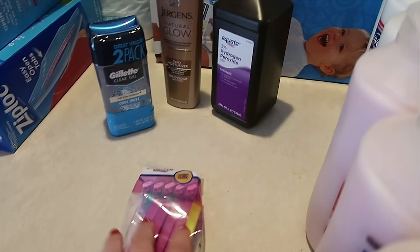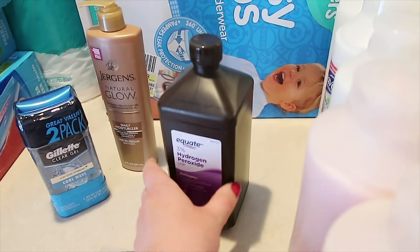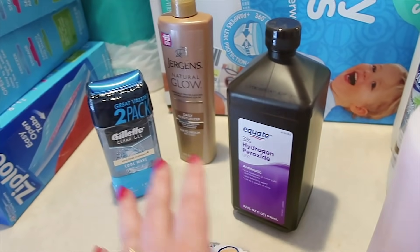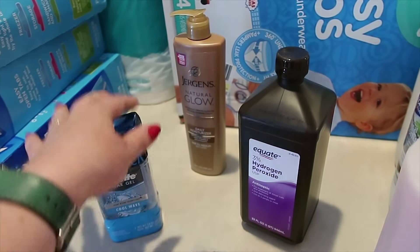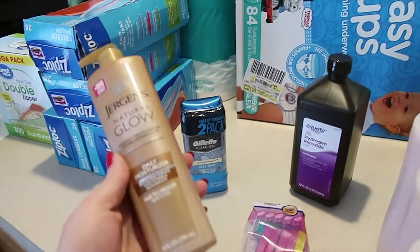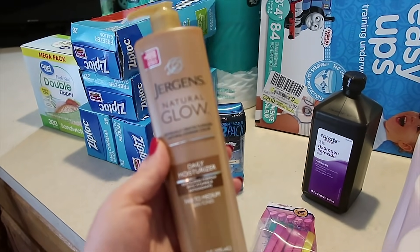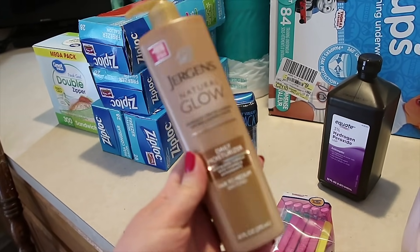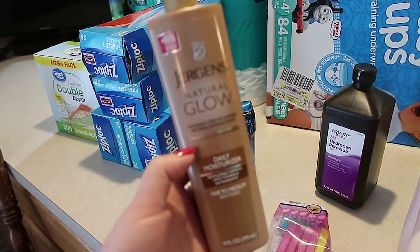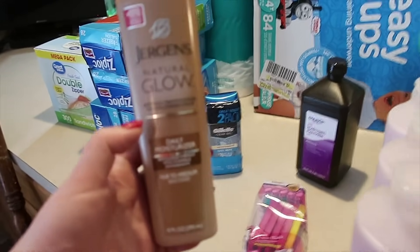I got one pack of razors, one bottle of peroxide — this is just always something in my homemade first aid arsenal — a pack of guys deodorant. And then I got some funky looking legs — some interesting spots, marks, and bruises that definitely came about during my pregnancy with Daniel.